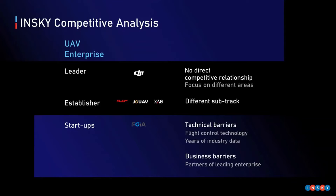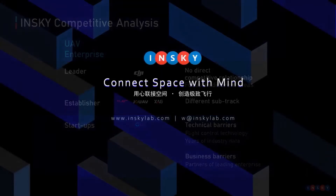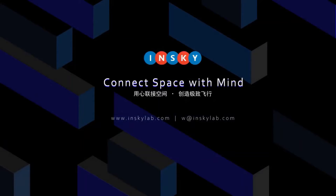Compared with metro companies, we choose a different sub-track: urban infrastructure. Compared with start-ups, we have our own technical and business barriers. Our slogan is: Connect the Space with Mind. Thanks for listening.